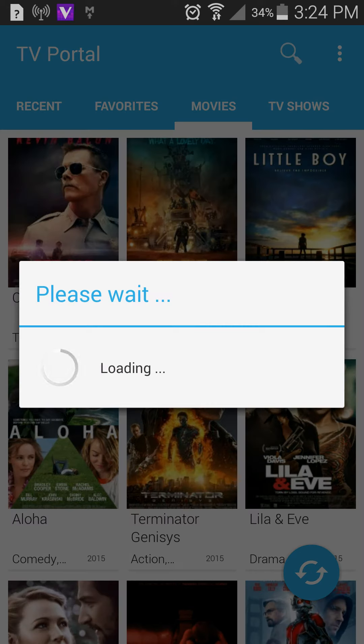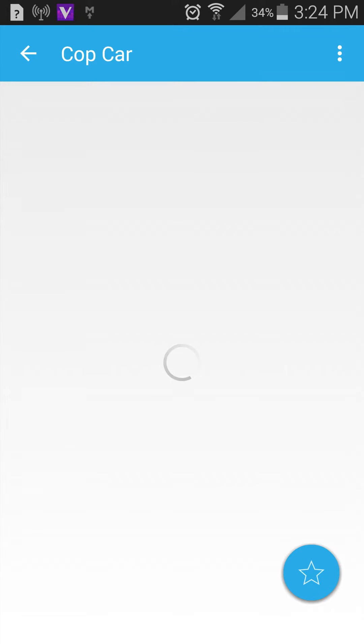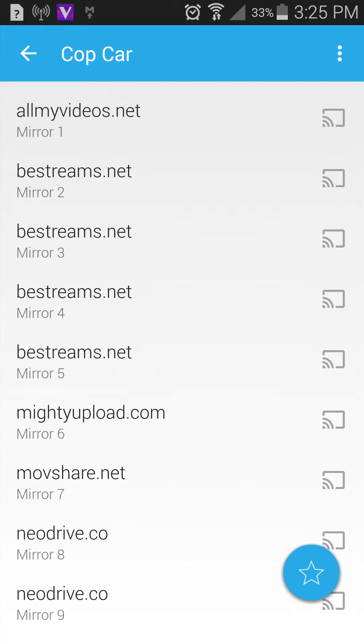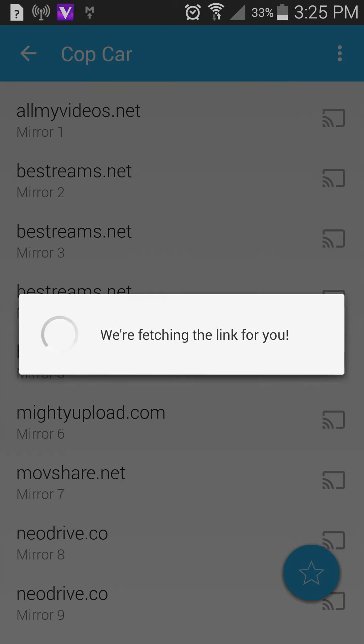When you load it up it will bring up an interface showing the various servers that host the content available to us. It seems to be running a little slowly, but slowly but steadily loading. Okay — allmyvideos.net is mirror one, and there's a Chromecast symbol to the right.